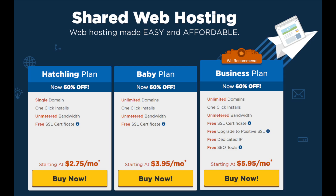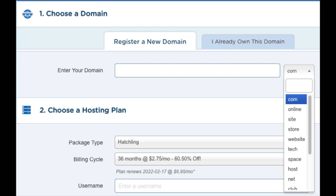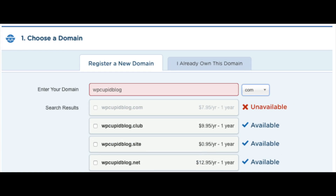Select the hosting plan you want by clicking the Sign Up Now button. You'll now be on a page where you choose a domain name. Type in the domain you'd like along with the extension — for example .com, .net, .org, etc. I recommend going with .com if you can as it's the most common. If you already have a domain name, click 'I already own this domain' and enter it. Hostgator will tell you if the domain is available or not. If unavailable, try adding a hyphen or changing your domain extension.